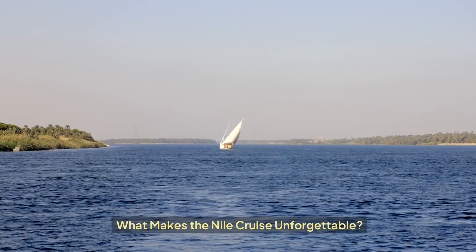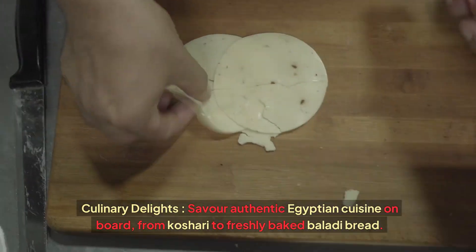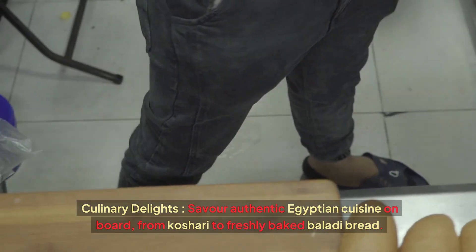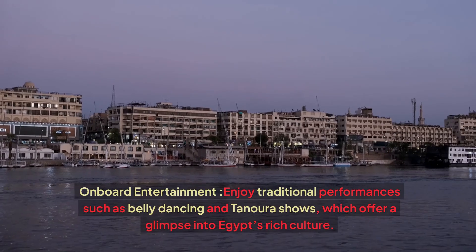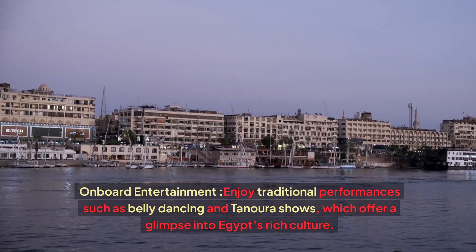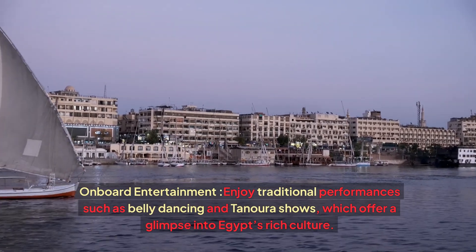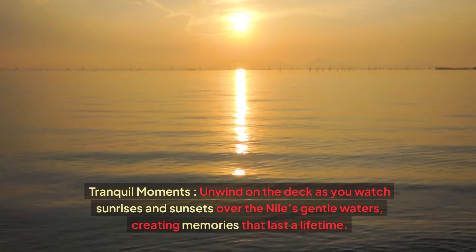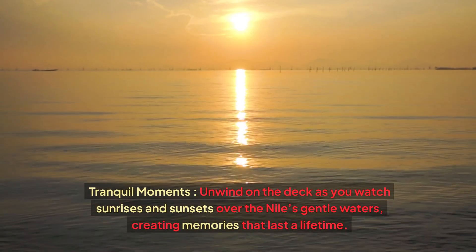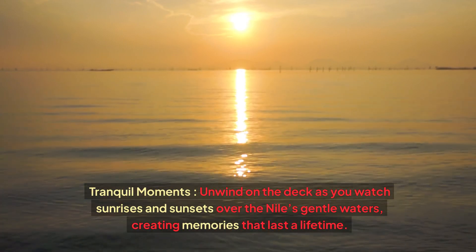What makes the Nile cruise unforgettable? Enjoy culinary delights — savour authentic Egyptian cuisine on board, from koshari to freshly baked baladi bread. Onboard entertainment includes traditional performances such as belly dancing and tanoura shows, which offer a glimpse into Egypt's rich culture. For tranquil moments, unwind on the deck as you watch sunrises and sunsets over the Nile's gentle waters, creating memories that last a lifetime.